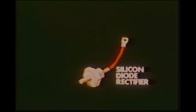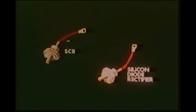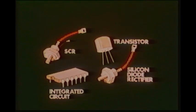Solid state power sources being manufactured today use silicon controlled rectifiers, diodes, transistors, and integrated circuits to control welding output, upslope, downslope, and other performance functions.